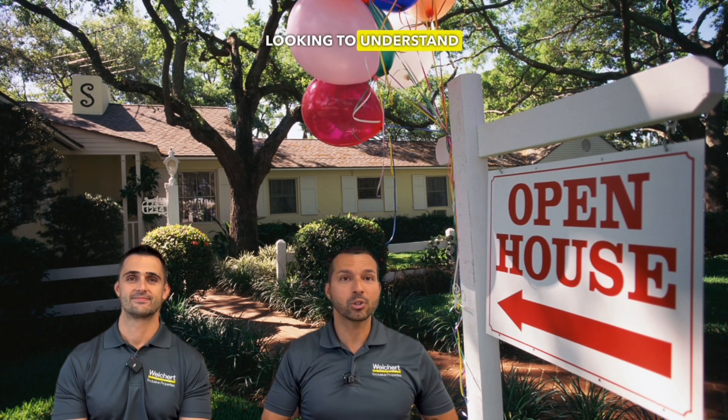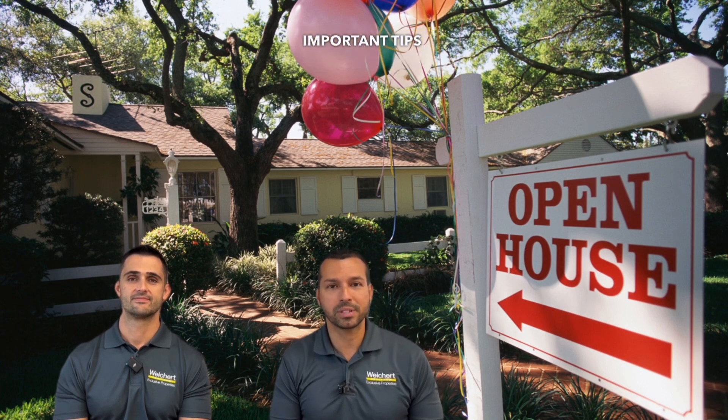Whether you're a seller of a home or you're an agent looking to understand how to successfully host an open house, you're going to want to watch this video because we've got five important tips to help you navigate through a successful open house.